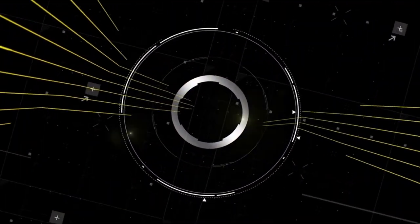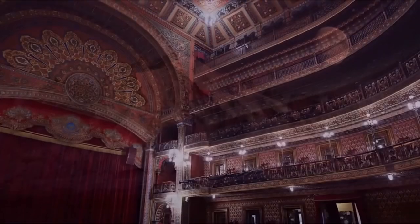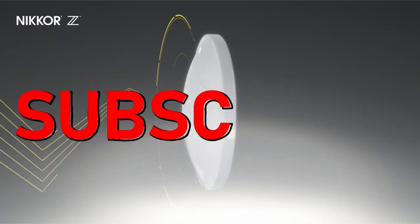Hi, what's up everyone. I am back with another video about the best camera for beginners that you can buy on Amazon. If you want more interesting videos, do subscribe to our channel and press the bell icon.